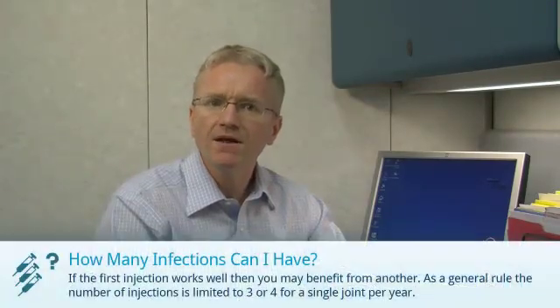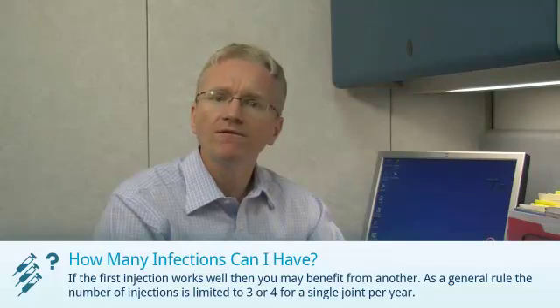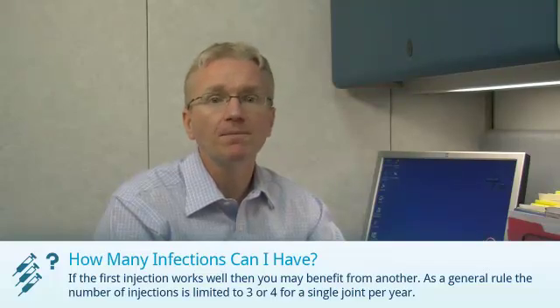Now, if the first injection works well, then you may benefit from another. As a general rule, the number of injections is limited to three or four for a single joint per year.